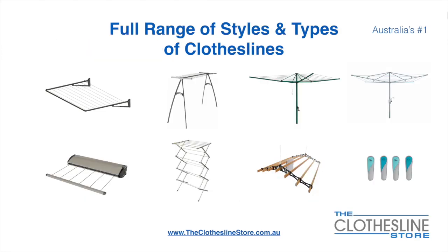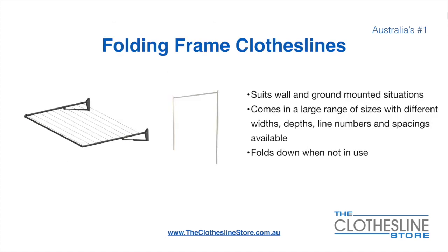At the Clothesline Store we have a full range of styles and types of clotheslines. These include folding frame clotheslines which can fit on a wall or a post, the popular portable clothesline, folding head rotary hoists, fixed head rotary hoists, retractable clotheslines, indoor-outdoor airers, ceiling mounted airers, and accessories which include products such as pegs. The folding frame clothesline suits wall and ground mounted situations.